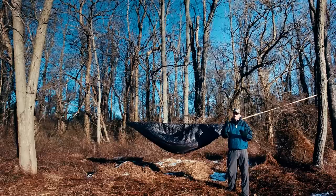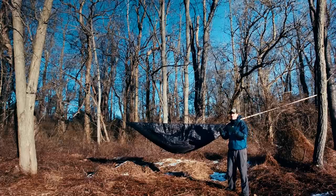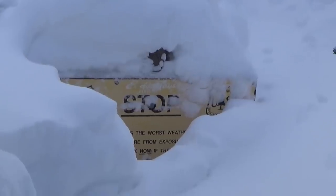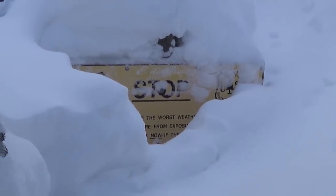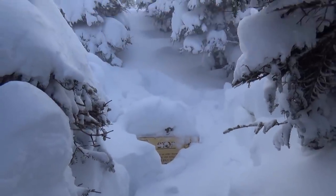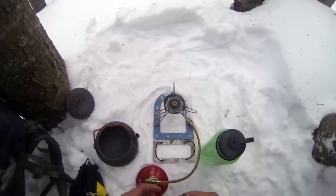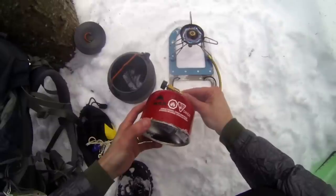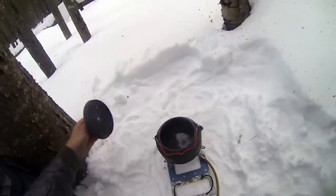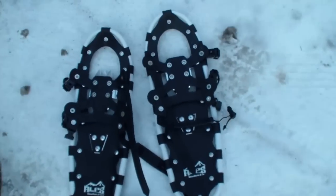By deep winter I mean definitely below freezing consistently, if not even lower — probably in the teens, maybe approaching zero. Especially if I'm going up north, probably in the negatives, below zero. New Hampshire — I've had trips like that. On top of that, I'm usually picturing lots of snowpack, perhaps feet of it, and I'm bringing stuff like snow shovels, snowshoes, crampons, and other traction devices.